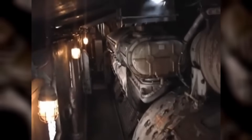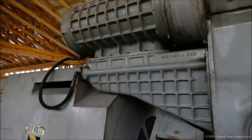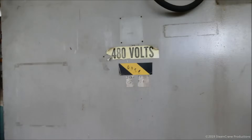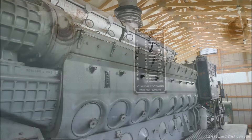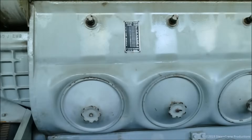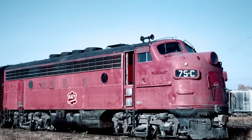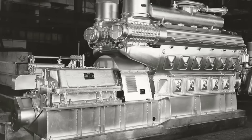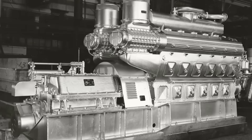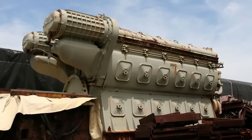It would be like choosing a horse and buggy when automobiles were available, reliable, and cheaper to operate. EMD didn't stop producing the 567 because of government pressure — they stopped because their own customers were demanding the superior performance of the 645. By 1966, orders for new 567-powered locomotives had essentially evaporated. The market had spoken with the only vote that matters in capitalism: the purchase order. The ban was self-imposed by an industry that had outgrown its most successful power plant, enforced not by regulators or bureaucrats, but by railroad executives who needed to move more freight, faster, more efficiently, and cleaner than the 567 could deliver.